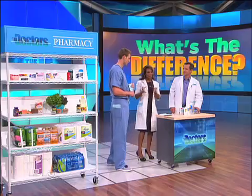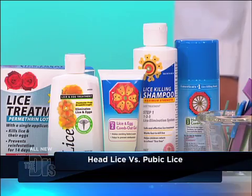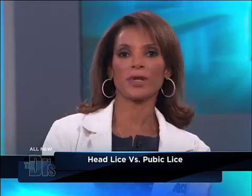So it is an STD, but it's one that you can get rid of again with the same type of products. However, condoms won't protect you from this STD, so you have to be very careful because they live in the hair around the pubic area.